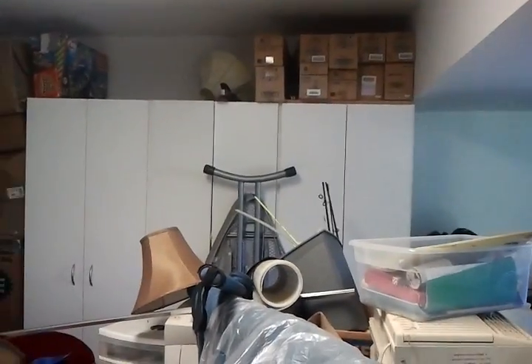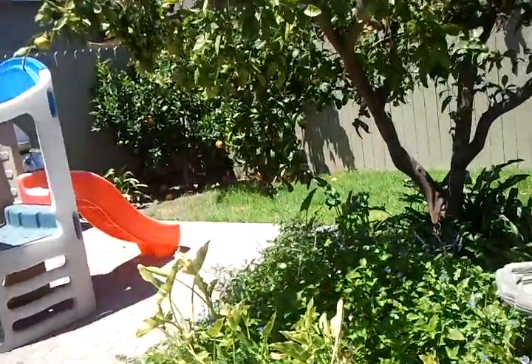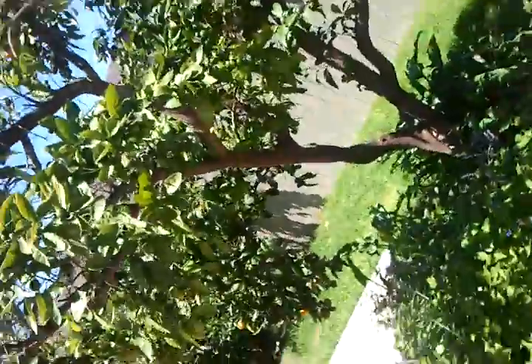This is the garage and look at all the built-in cabinets. And then you've got this workspace — a nice little work desk area and a window and finished walls that comes outside to the orange tree.